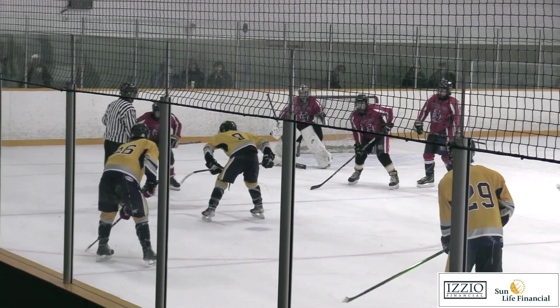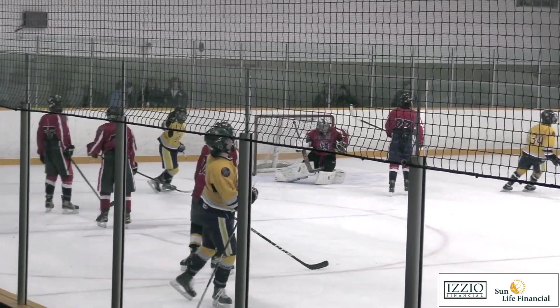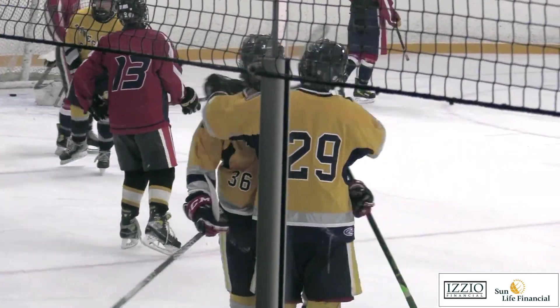Head to the second period now and it's more Renegades offense. Here's Kyler Morgan off the o-zone draw, blasting it home. And he gives Grand River their first lead of the game.